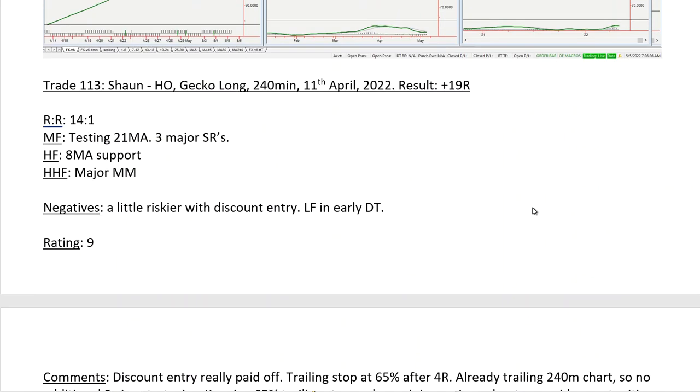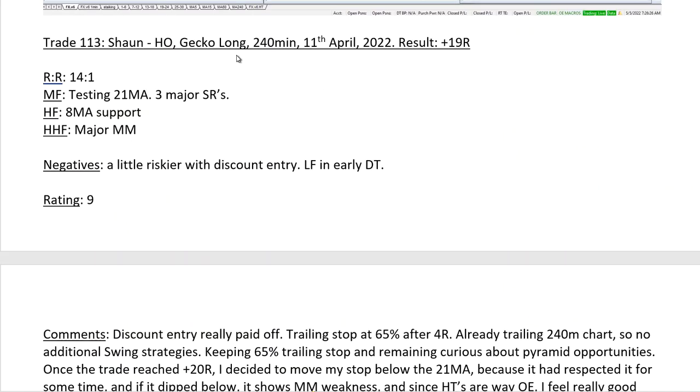Let's come to the next one: heating oil S1 long on the 240-minute chart. Sean is very good at being flexible on time frames. We saw before a 15-second trade, and now this is a 240-minute chart that generated a huge R result — 29R. It's not always the lower time frames that give you the big results. It can be whatever time frame, because we're looking for low-risk ideas, and the low-risk, high-quality trades give you the high R-number results.